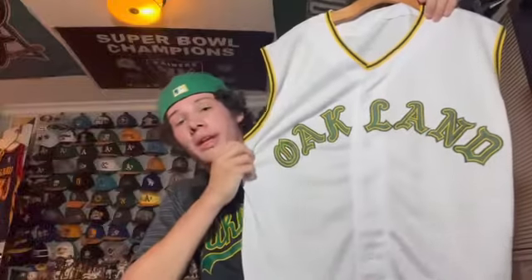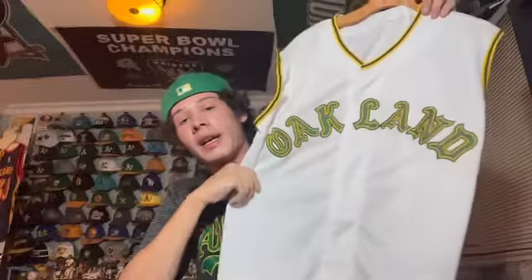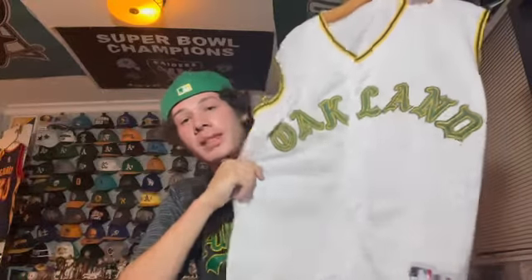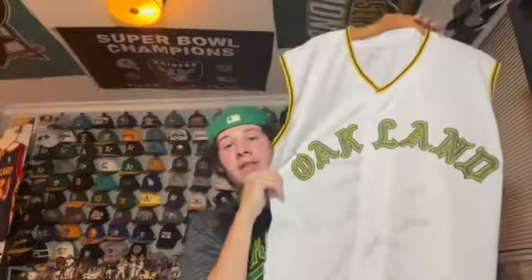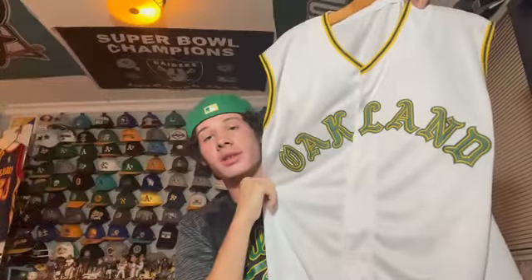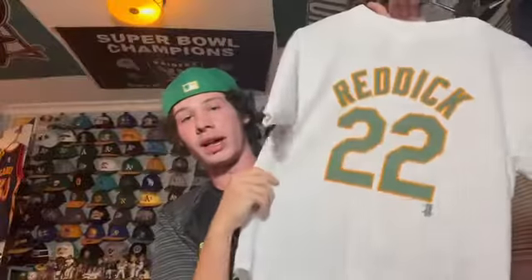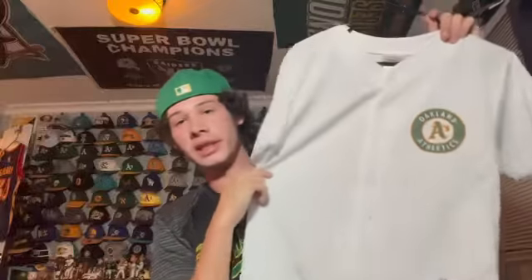I bought this at the Oakland Coliseum — it's authentic Majestic, sleeveless so you can wear a hoodie under it, and blank on the back. Next is an A's jersey I got at Target as a kid — Josh Reddick, outfielder, number on it. Haven't worn this in years but still have it.